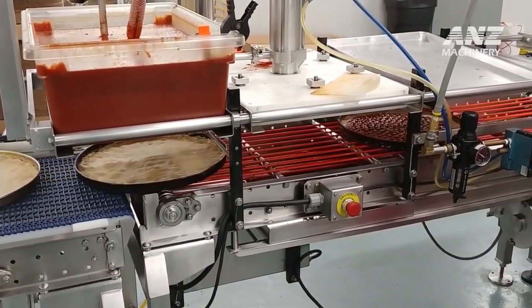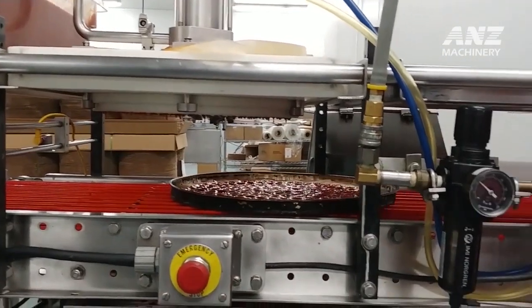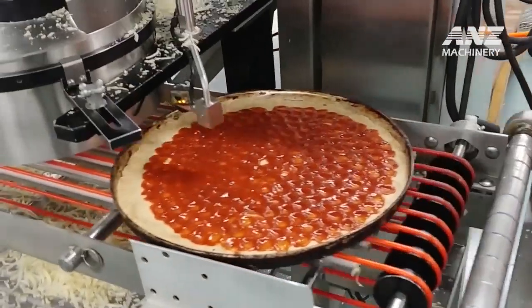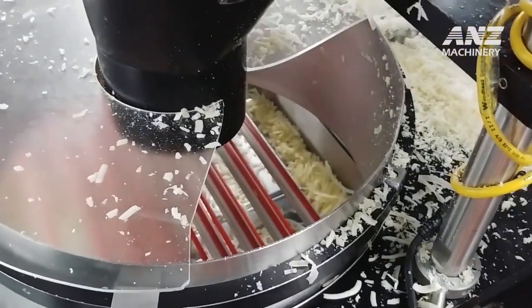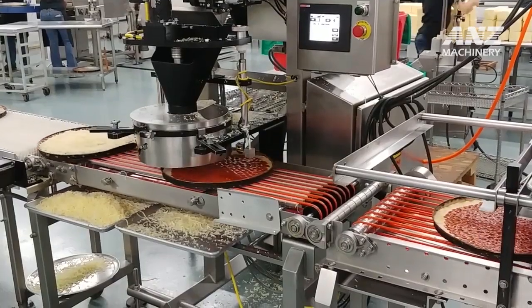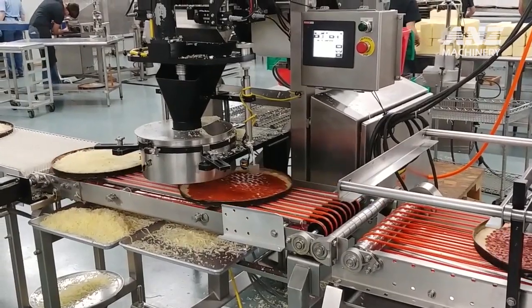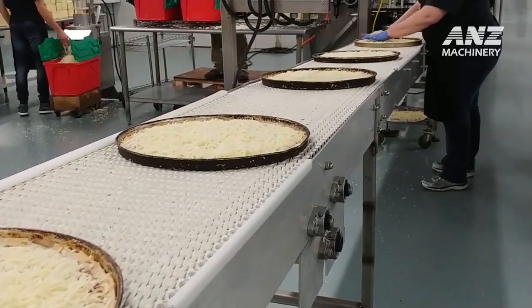Proofing is a delicate stage because it influences both the flavor and texture of the final product. During this time, natural fermentation develops subtle flavors that contribute to the depth of the pizza's taste. Additionally, the dough becomes more elastic, making it easier to handle in later stages. Raidmaker's advanced system monitors and adjusts the conditions within the proofing chambers, accommodating different recipes and dough characteristics to maintain consistency.